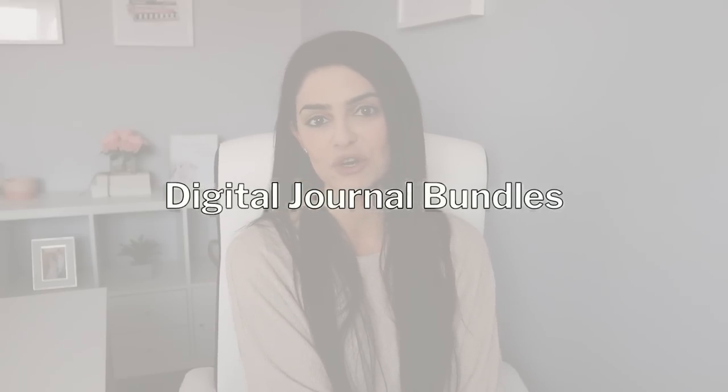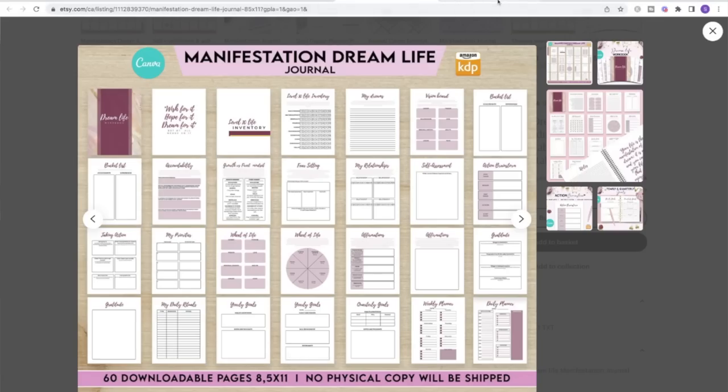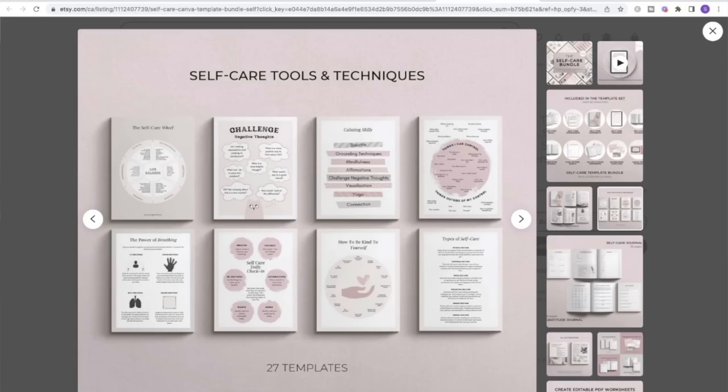Number two is digital journal bundles, specifically for manifestation, healing, and law of attraction. I noticed that not only are these super popular but shop owners are charging more for them and people are buying them.